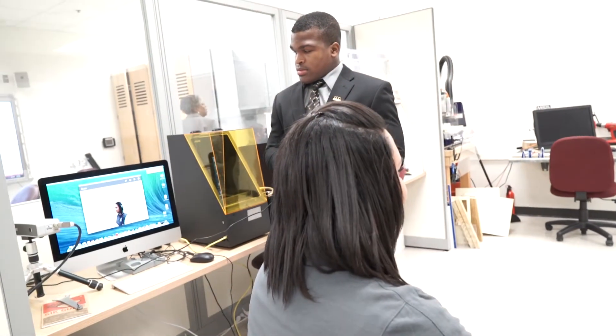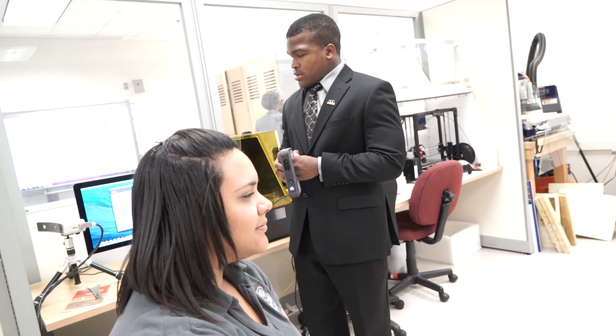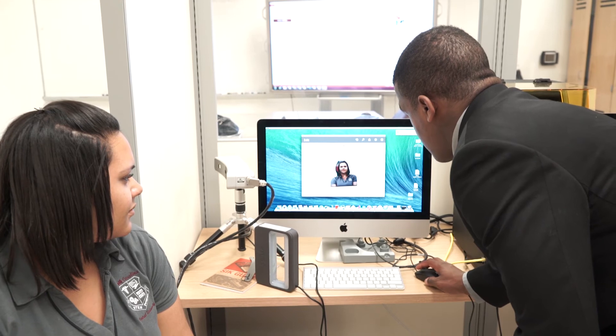We have 3D scanners. 3D scanners give us the option to take any object, scan it, and produce an exact replica of it.